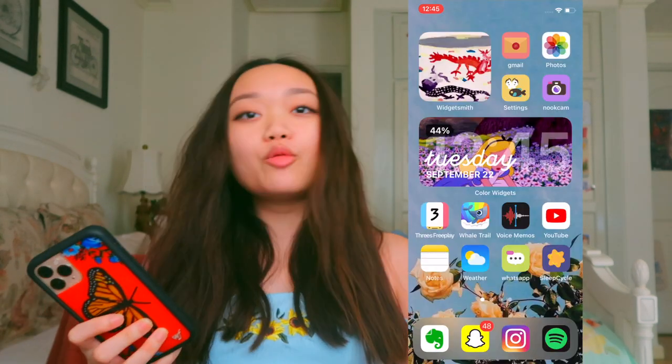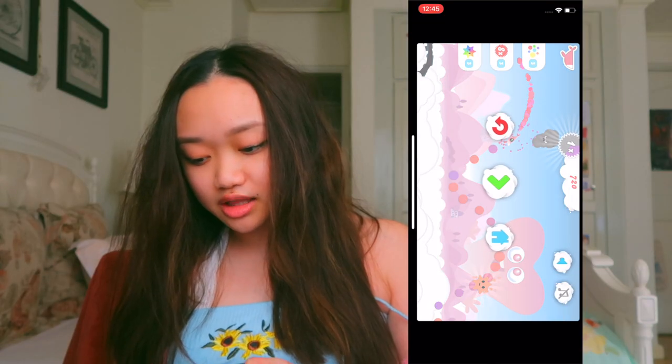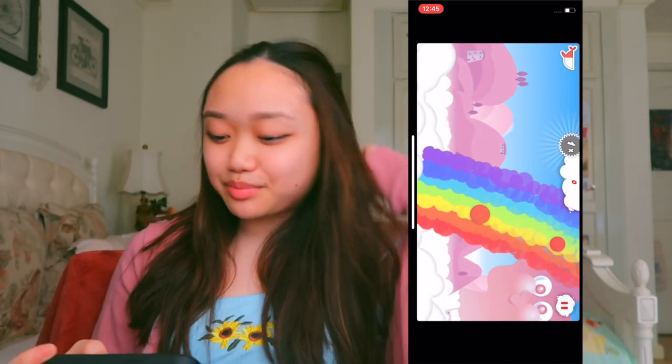Next app is, oh my god, another cute app. It's called Whale Trail. I don't know why my games are on the front page. My whale is a drag queen named Wendy. Basically, the music in this app is the most relaxing thing ever. It makes me happy.